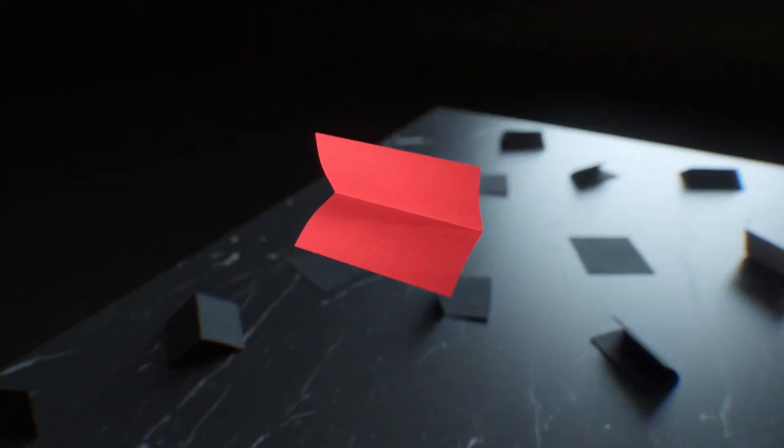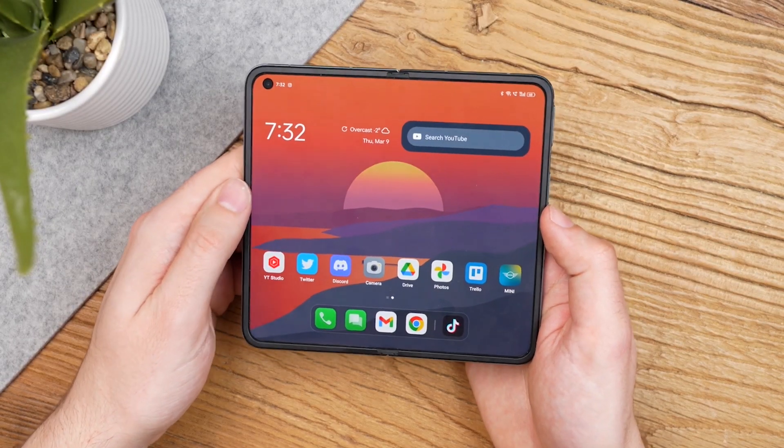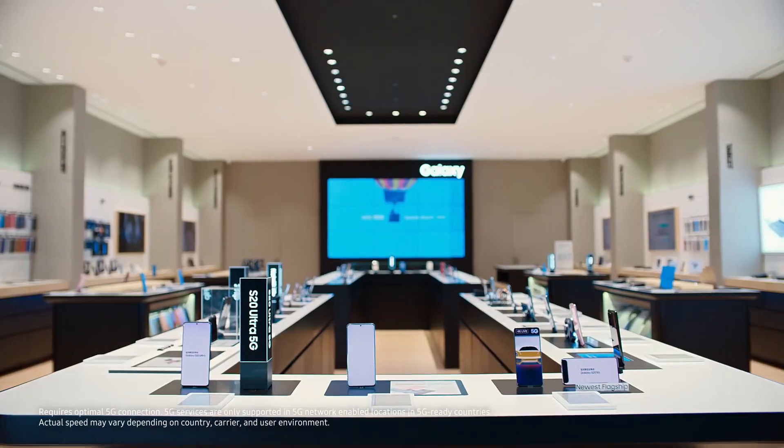With OnePlus entering the foldable game, it's safe to say the battle of the foldables is just getting started. The OnePlus Open might not be the ultra-budget foldable we dreamed of, but it's certainly shaking things up. Now it's Samsung's move — will they respond with price drops and promotions?